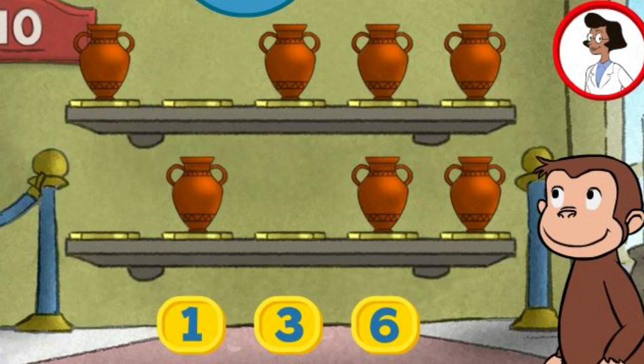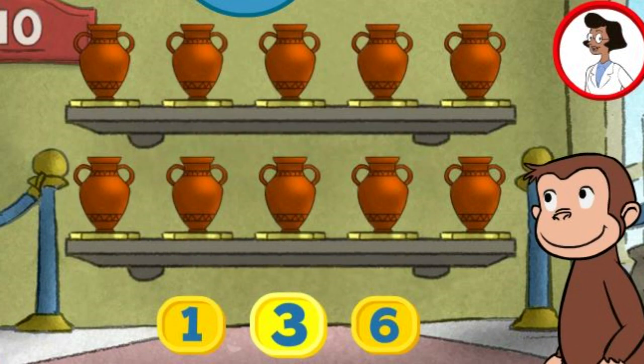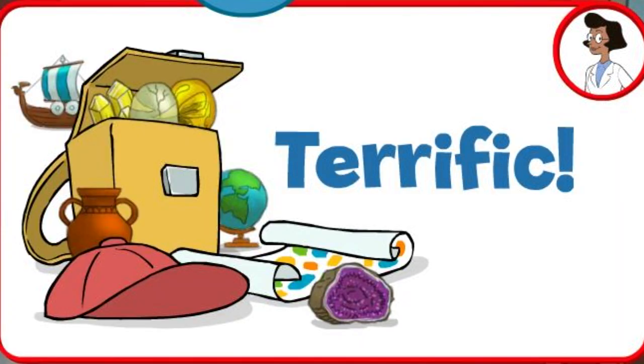Here we have seven things. How many more do we need so that we have ten altogether? Six. Three. That's right. The exhibit looks great with all ten pieces. Terrific.